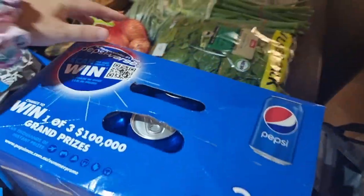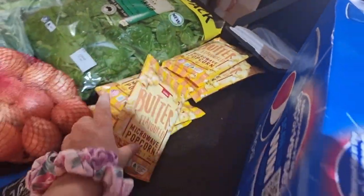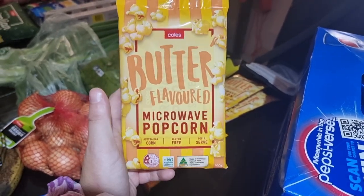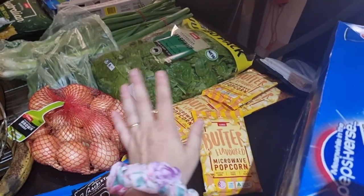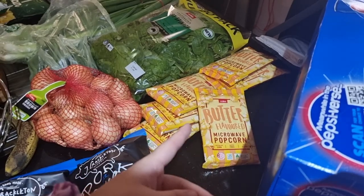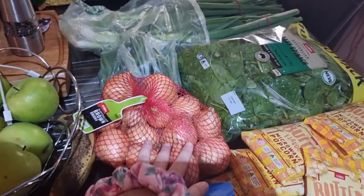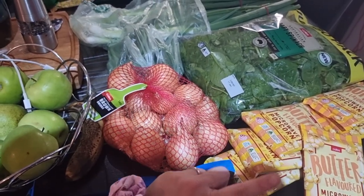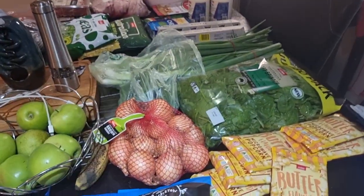I got Pepsi for hubby because he drinks it like water — if you've seen my other videos you'd know that. Then for our family movie nights we have a whole bunch of microwave popcorn, which is the kids' favorite. I normally like to get the big box from Costco but I'm just not getting there at the moment. I also grabbed some onions — I didn't realize I grabbed so many, but I got extra just in case I need them for all the bulk cooking.